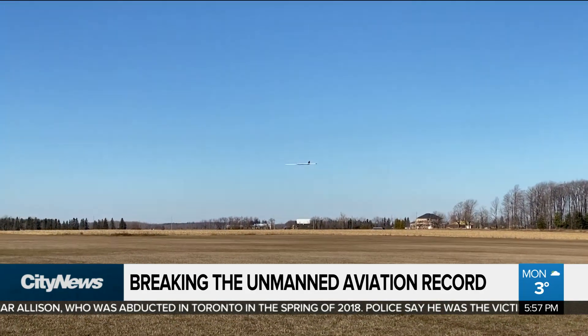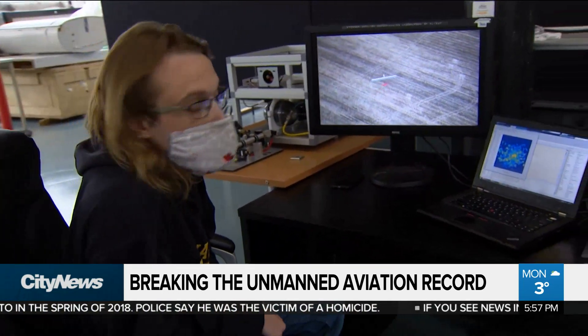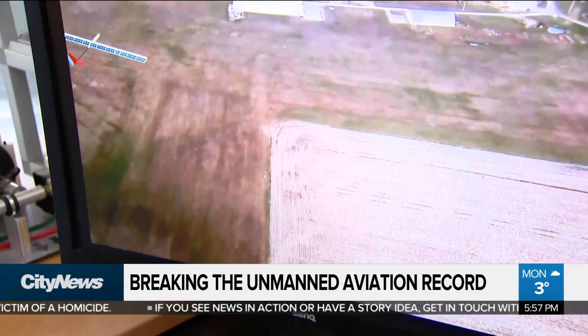The plane flies on autopilot, guided by navigation points provided by the team from their ground control — programming waypoints for the autopilot to follow and doing fine-tuning of the aircraft's controls.